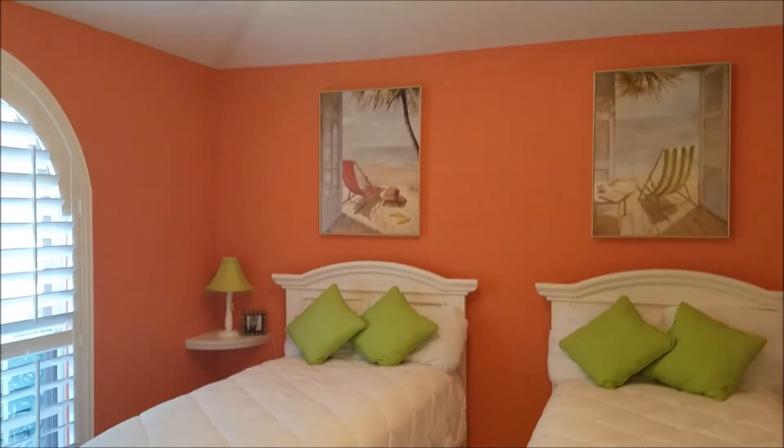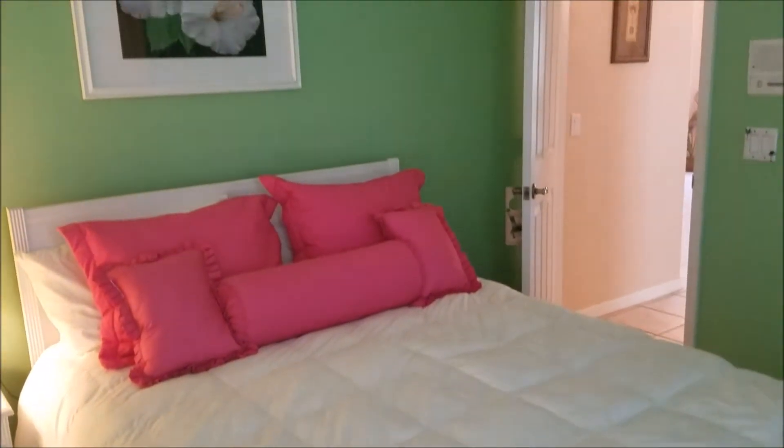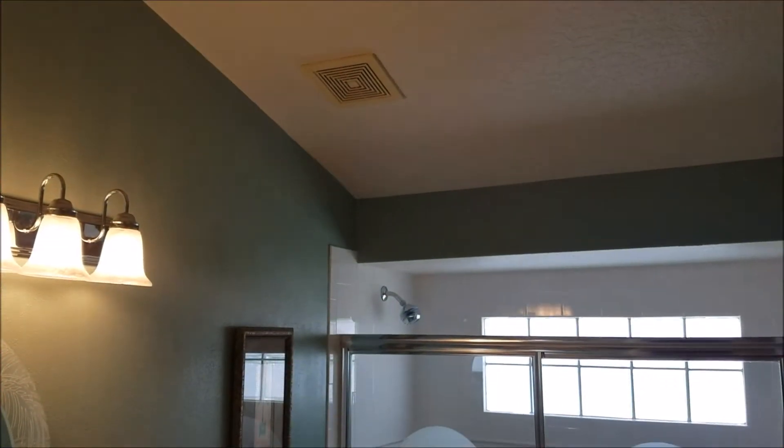Bedroom number two. Bedroom number three. The guest bathroom.